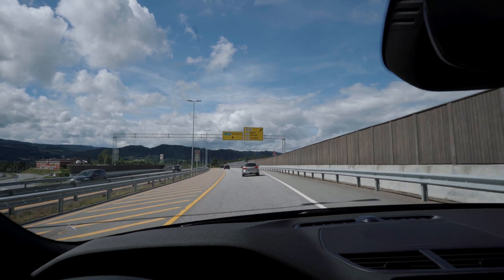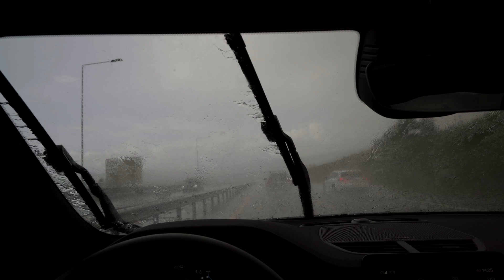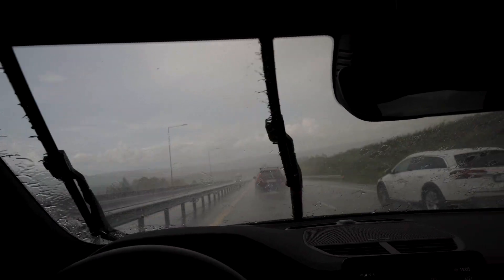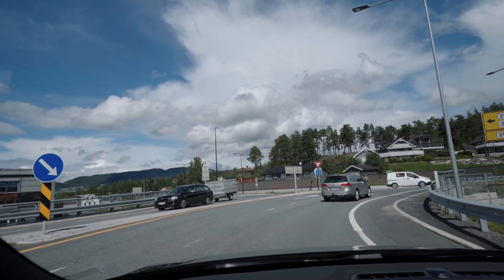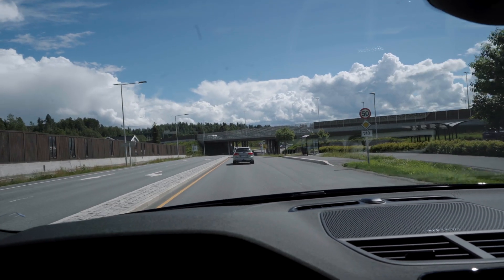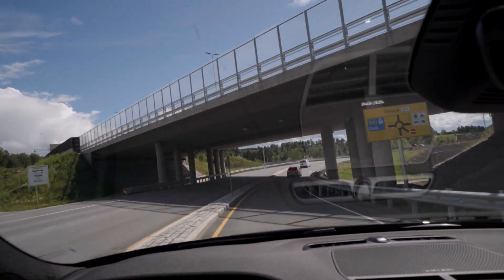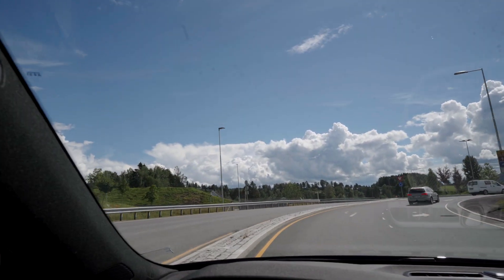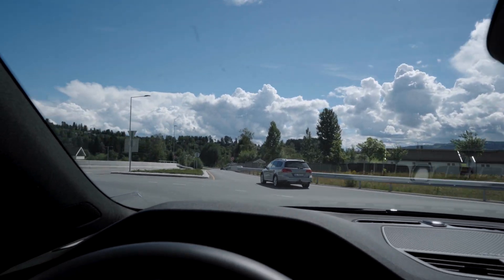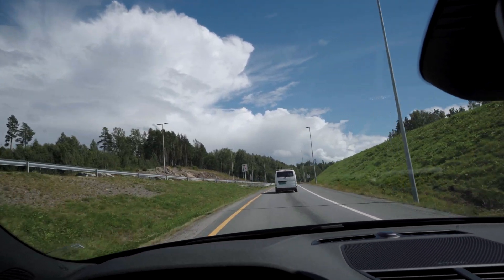We're now at our turnaround point here in Muel and the weather has cleared up — though the weather today has been insane. We've been through two or three showers already, and once it rained so hard that traffic almost came to a halt because visibility was basically zero. But here it looks like it hasn't rained at all. We're going to go underneath the motorway and take a look at our average consumption, which is now at 20.5 kilowatt hours per 100 kilometers. We've been on the road for about 50 minutes and have another 50 minutes before we're back to where we started.